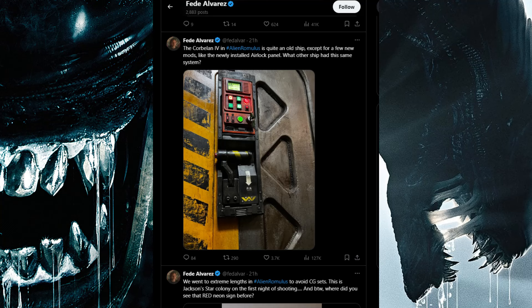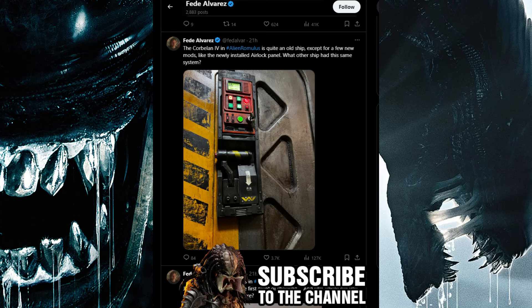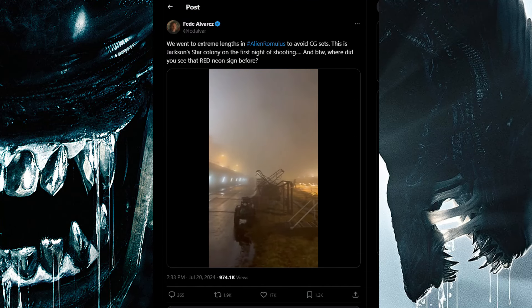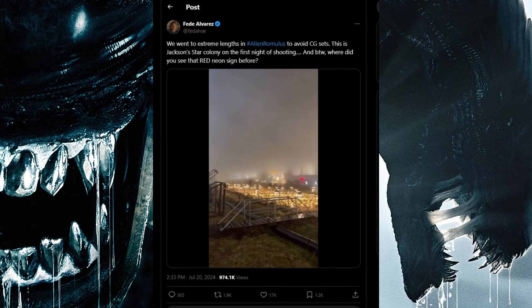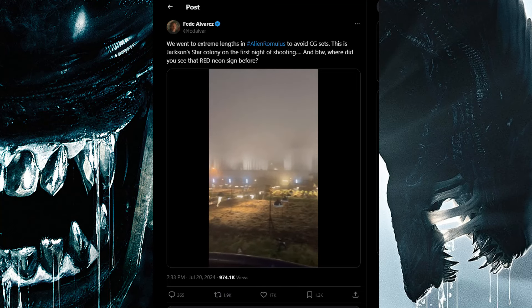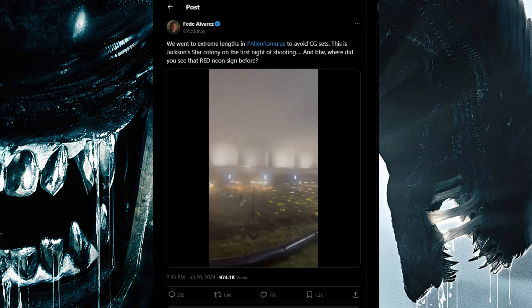He asks what other ship had this same airlock system. Someone in the comments said the Sulaco airlock with Ripley hanging on for life. Alvarez also notes they went to extreme lengths in Alien Romulus to avoid CG sets.